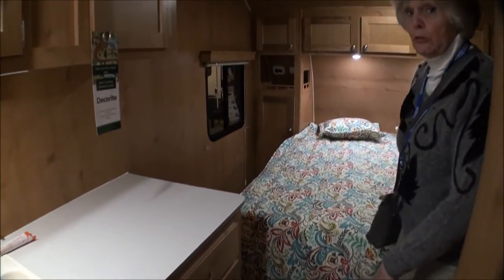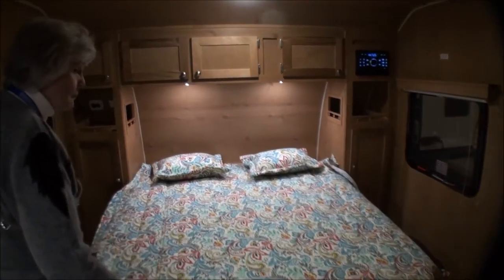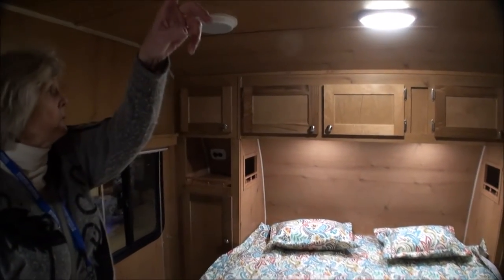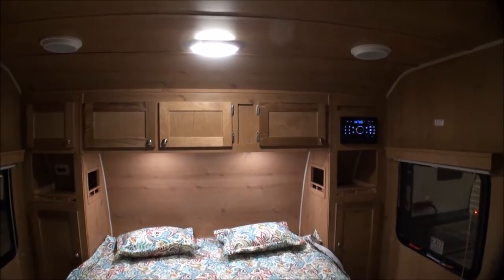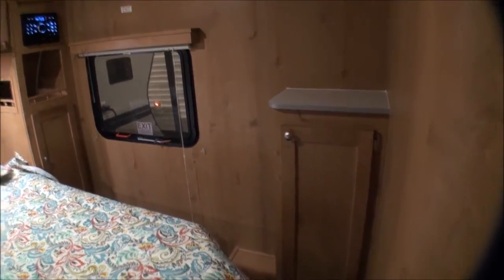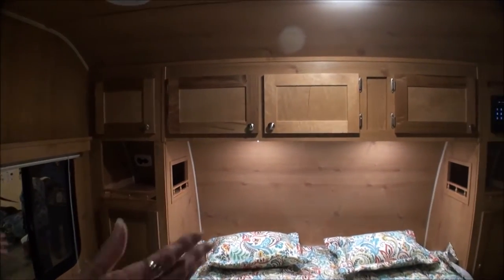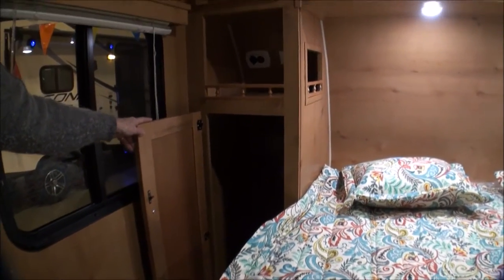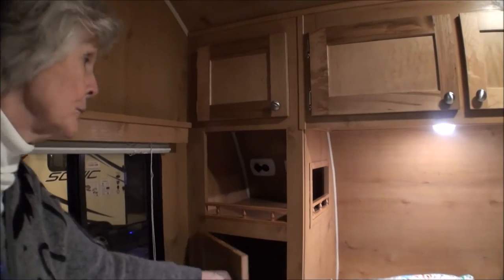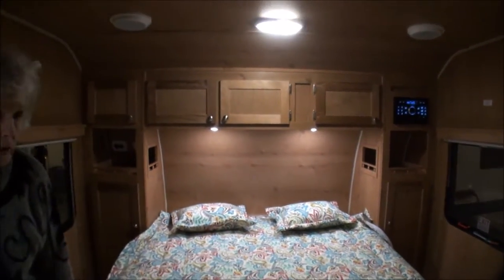The bedroom I especially like because you can get all the way around the bed - easy to make. You've got a fan above the bed which is great at night for circulation through the two windows. There's storage over here with a little shelf for your television set - they have the ports and everything. Storage on both sides and up above, lots of windows, little closets on both sides. Got USB ports to keep phones and laptops charged up.